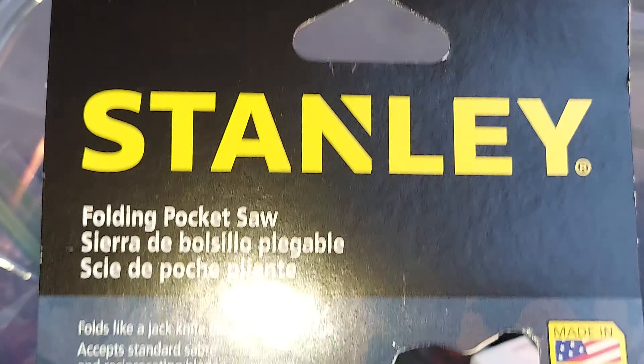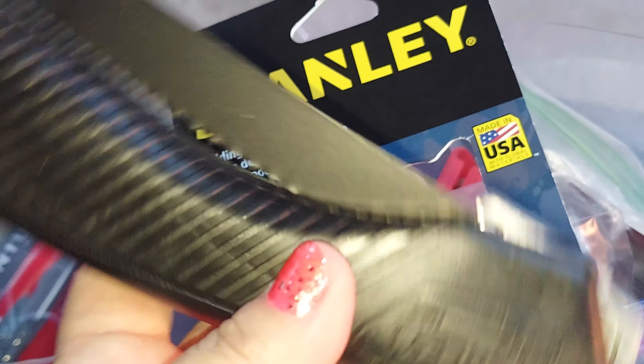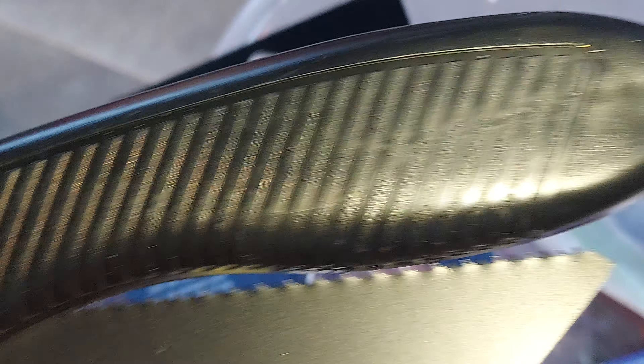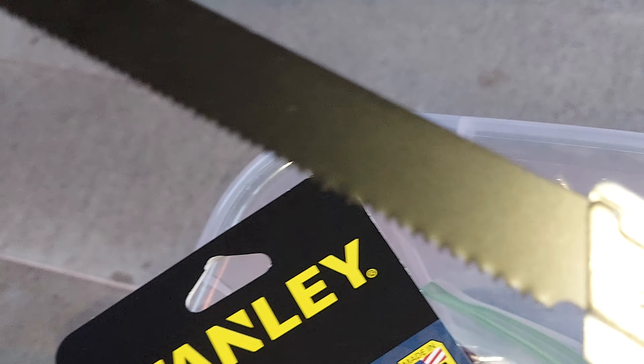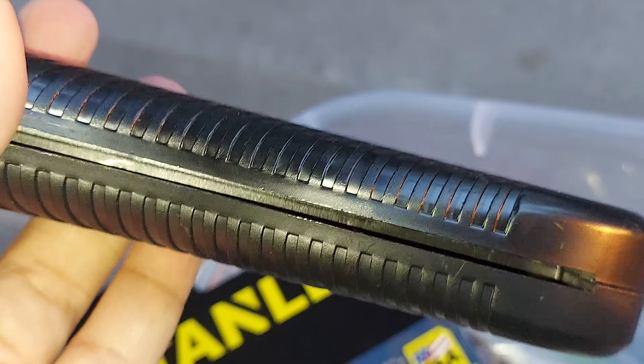What's this? A saw — it's a Stanley folding package saw, right here. This one is also from Harbor Freight. You can fold it and stuff, so it's kind of cool.